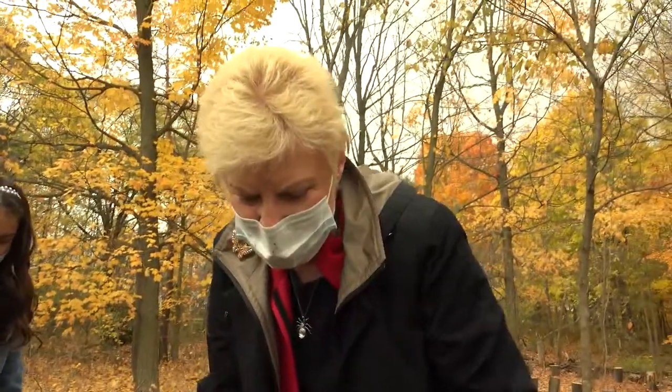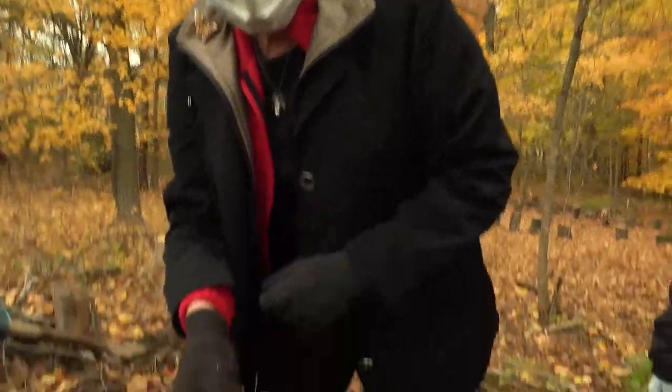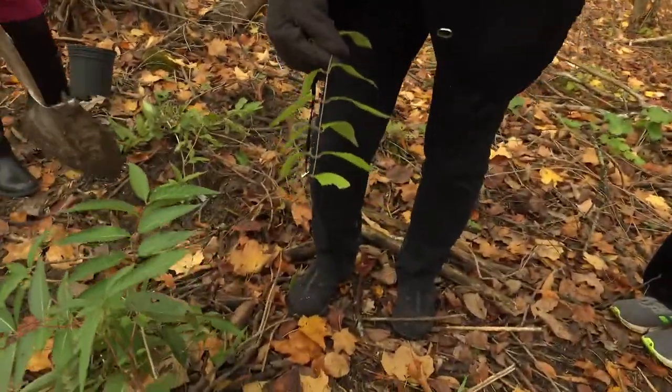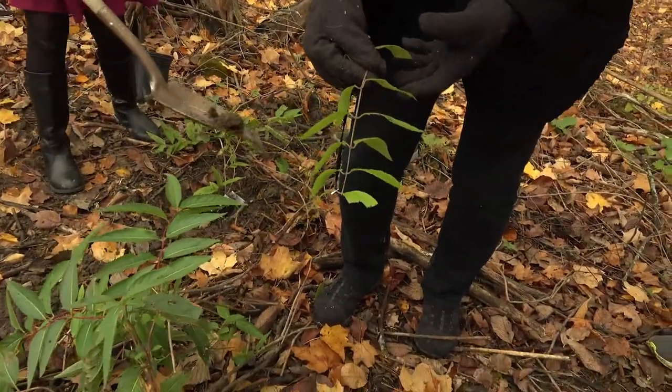Japanese honeysuckle has berries along the stem, and those berries are actually a diuretic to deer and turkey mostly. So if they get too dehydrated, they might not make it through the winter.